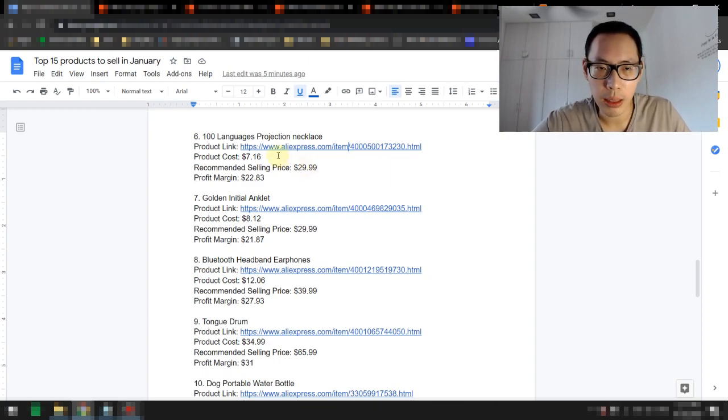The product cost is about $7.16. For jewelry, you can actually sell it at a much higher price because the perceived value is much higher. Recommended selling price is $29.99, giving you a healthy profit margin of $22.83.